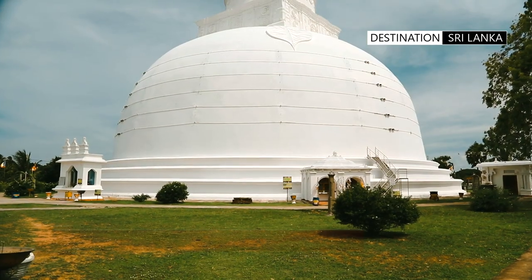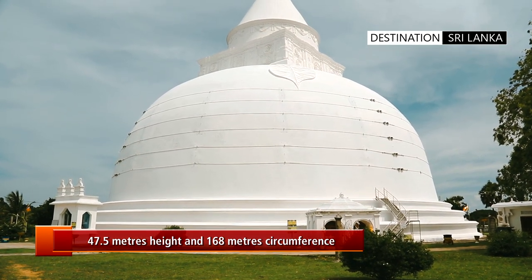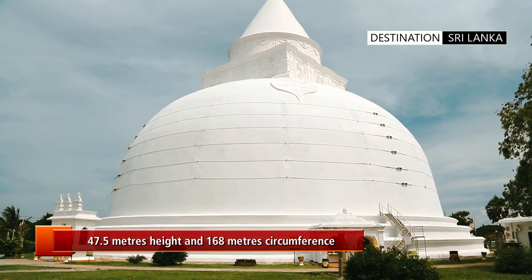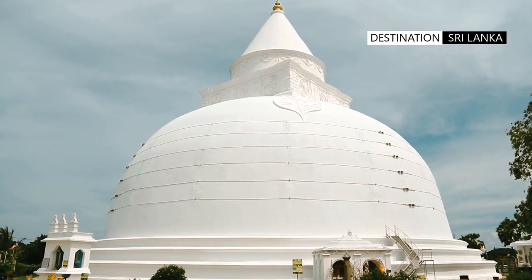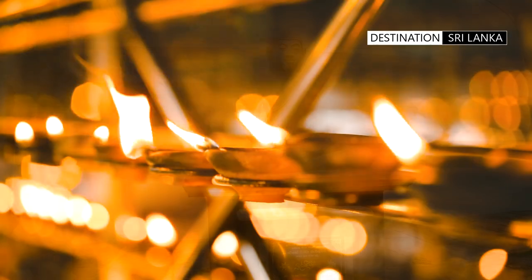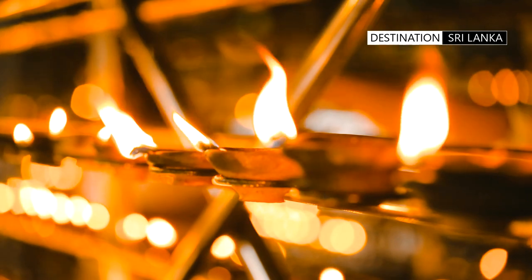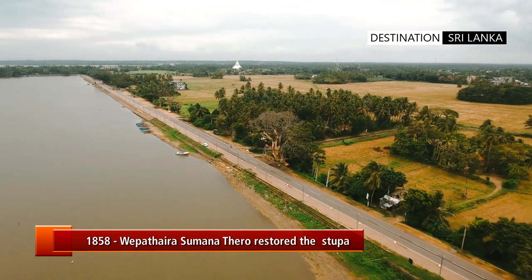The stupa has a bubble shape and is located on a square terrace which was created with granite stone. The stupa was renovated at different times by kings in the 1st century, 3rd century, and 11th century. More recently in 1858, through the efforts of Vepa Thaira Sumana Thero, the Tissamaharama stupa was restored again.